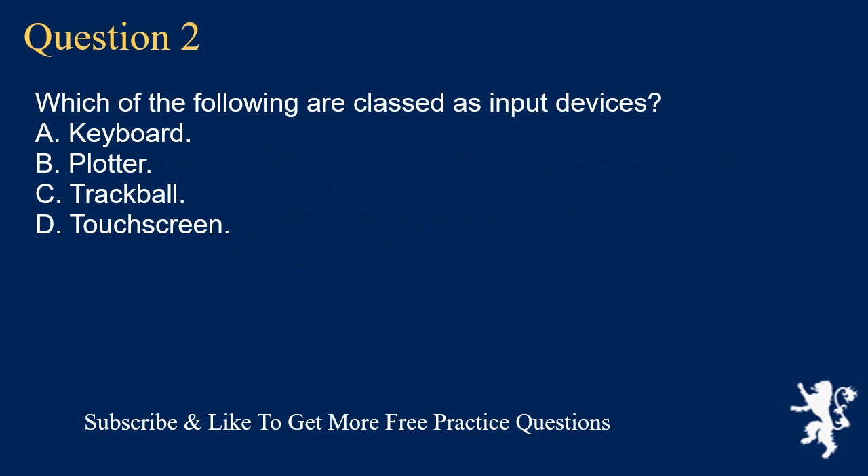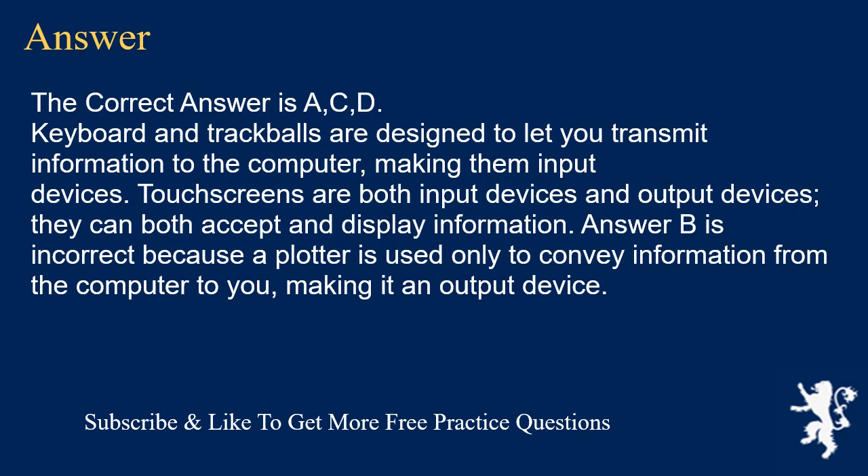Question 2. Which of the following are classed as input devices? A. Keyboard. B. Plotter. C. Trackball. D. Touchscreen. The correct answer is A, C, D.